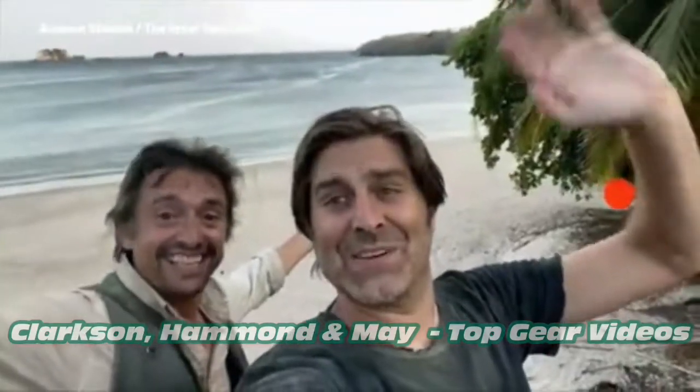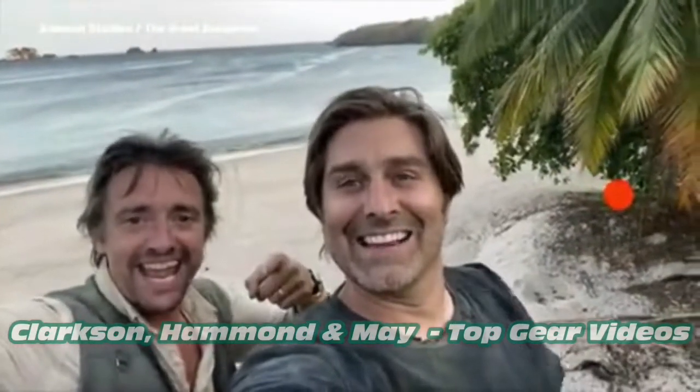We'll see you on the next episode of Two Guys Stuck on a Deserted Island! Hammondland TV! Cut it before you said that.